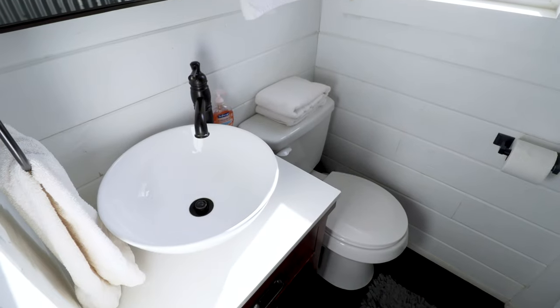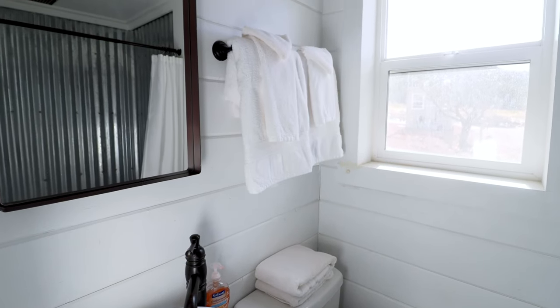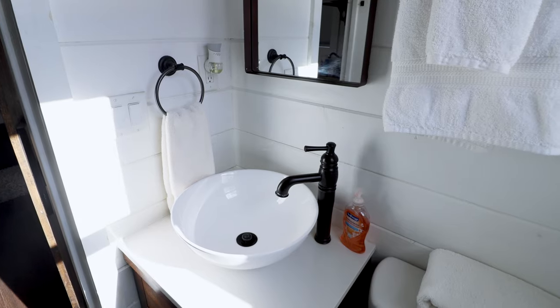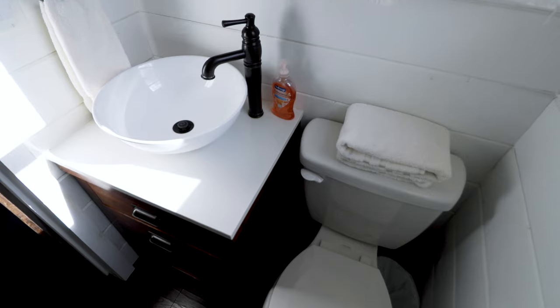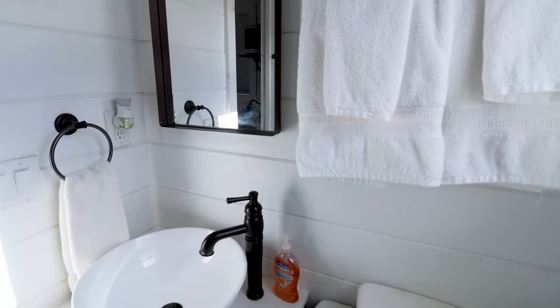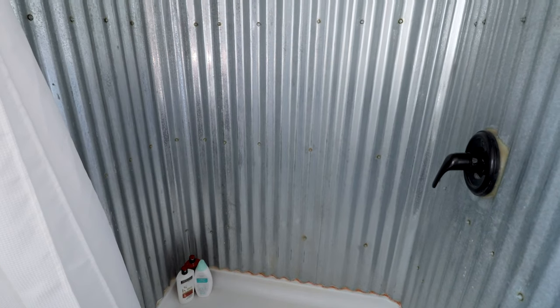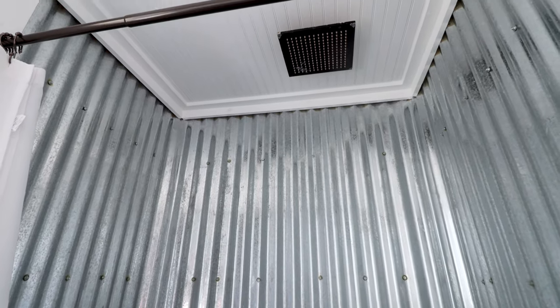The last room I'll cover is the bathroom, which is right at the end of the shipping container. It's very white and very clean — absolutely no issues. On the left-hand side you have a towel, your sink, and your mirror setup. On the right-hand side you have your toilet and another towel rack right above that. Directly opposite is your shower. I especially love the walls inside the shower — I believe it's aluminum, which would be a perfect fit for a shipping container home.